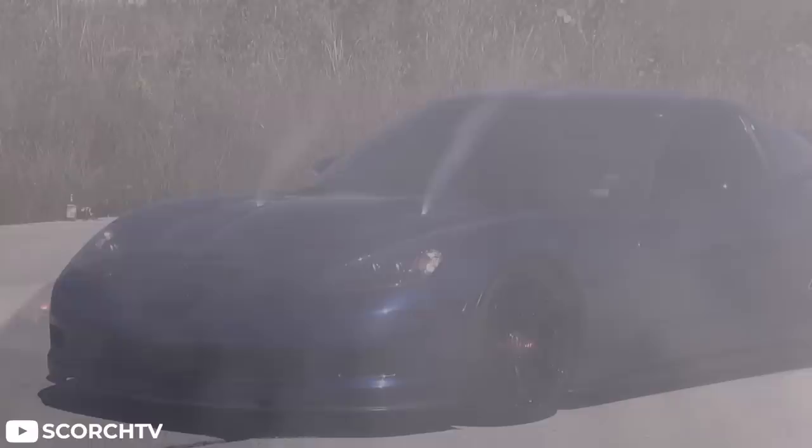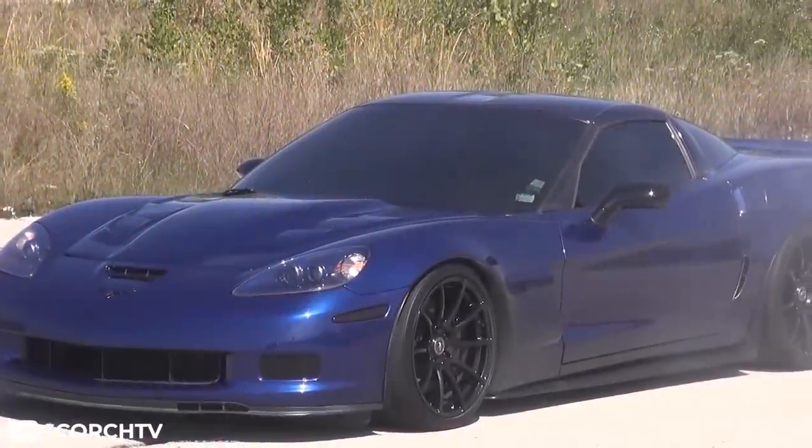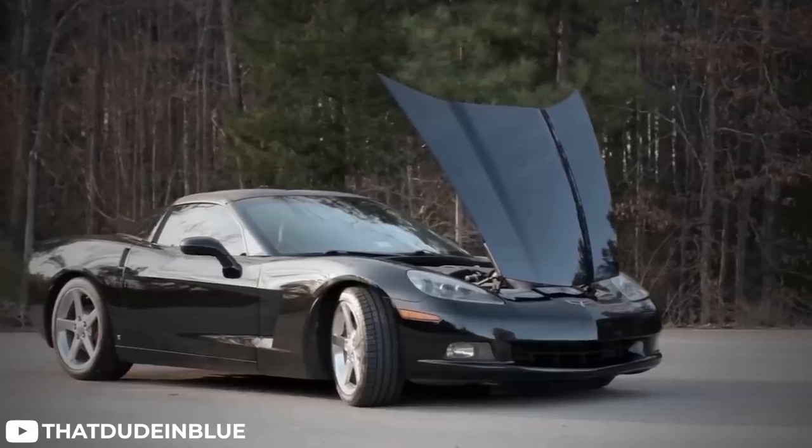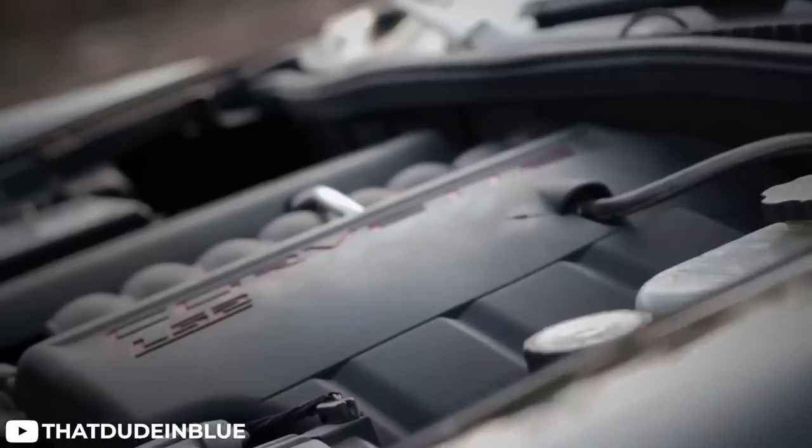Specifically, the C6 generation of the Corvette. The sixth generation of the homegrown sports car ran from 2005 all the way up to 2013. When they first hit the lots in 2005 and early 2006, the base models were sporting a six-liter LS2 V8 engine that produced 400 brake horsepower and 400 pound-feet of torque. It's also the same engine they used in the GTO at the time, so if a Corvette really ain't your style, maybe go check out a 2006 GTO.